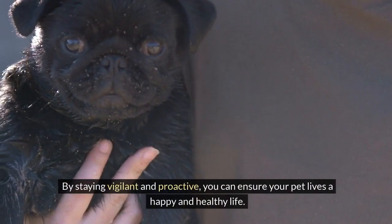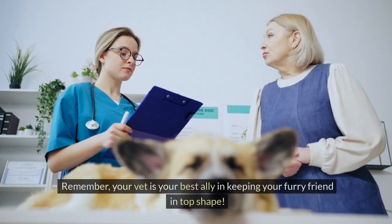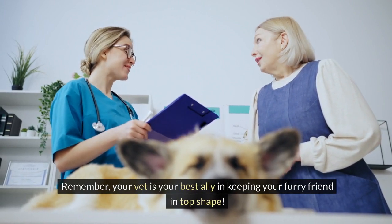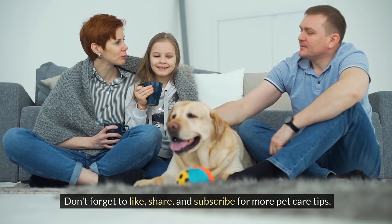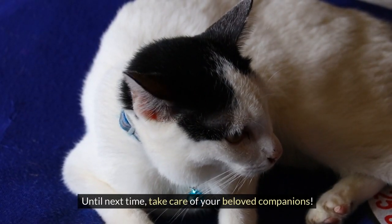By staying vigilant and proactive, you can ensure your pet lives a happy and healthy life. Remember, your vet is your best ally in keeping your furry friend in top shape. Thanks for watching. Don't forget to like, share, and subscribe for more pet care tips. Until next time, take care of your beloved companions.